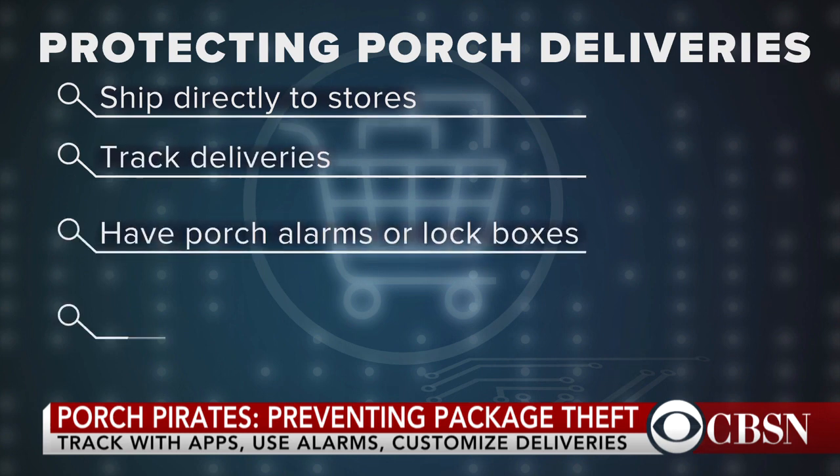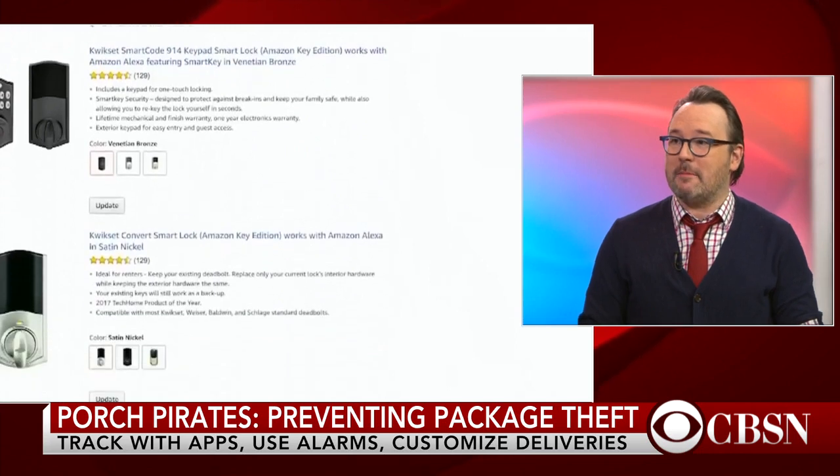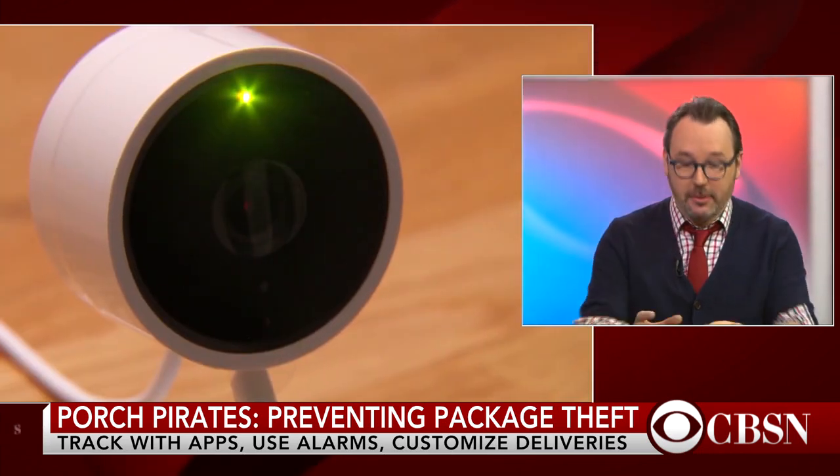Now we know that some delivery services such as Amazon offer something called Amazon Key. How does that work? Amazon really wants you to buy stuff from them and feel safe about it and take the whole process from beginning to end. They have a new thing called Amazon Key where you literally buy a smart lock from Amazon and a smart camera from Amazon. They come and install it and basically a delivery person can use an app to get access to your house for a minute, just to put the packages inside and leave. That's when the camera turns on and watches the person and you get an alert about it.